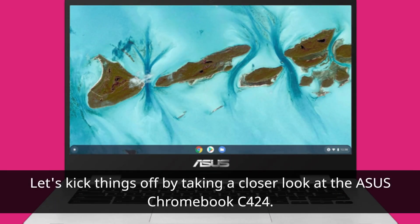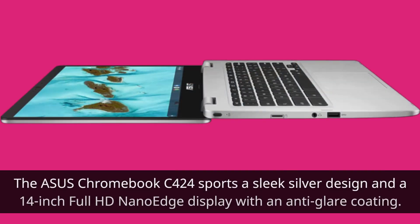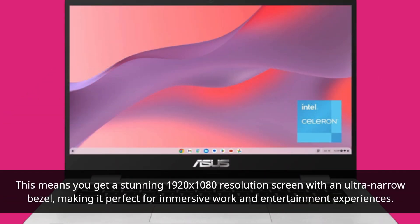Let's kick things off by taking a closer look at the Asus Chromebook C424. It sports a sleek silver design and a 14-inch Full HD Nano Edge display with an anti-glare coating. This means you get a stunning 1920x1080 resolution screen with an ultra-narrow bezel, making it perfect for immersive work and entertainment experiences.